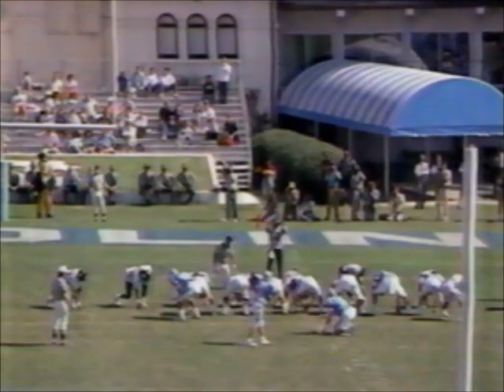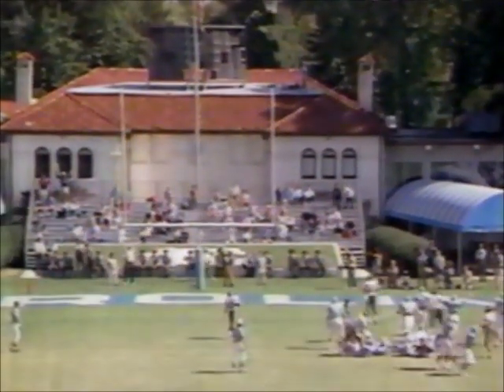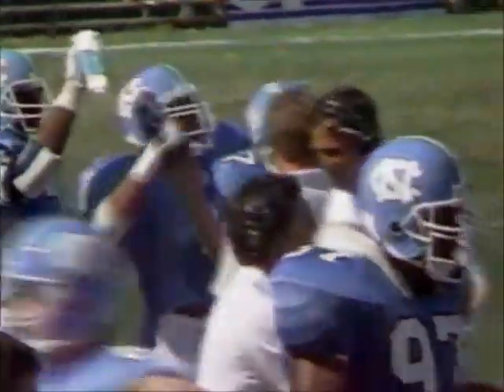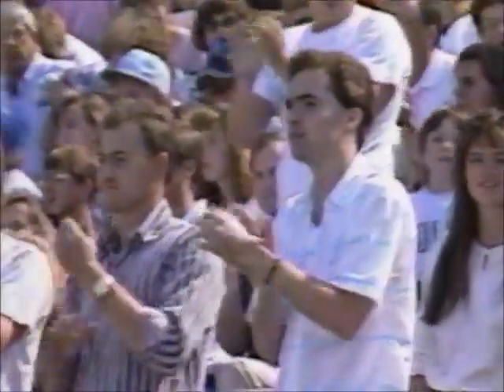Clint Gwaltney just missed a 56-yard field goal at the end of the first half. This one from 37. On its way — we've got a tie game! Clint Gwaltney was only two out of eight on the season before that field goal. And now we're dead even at 10-10.